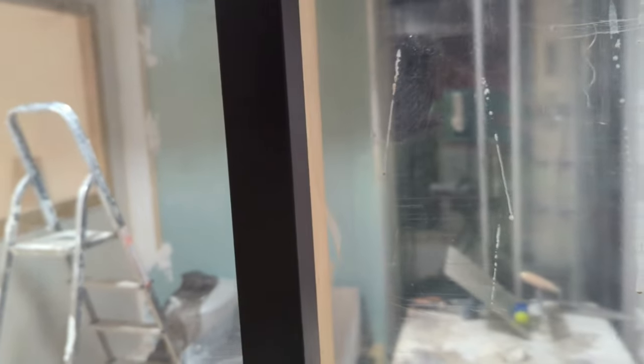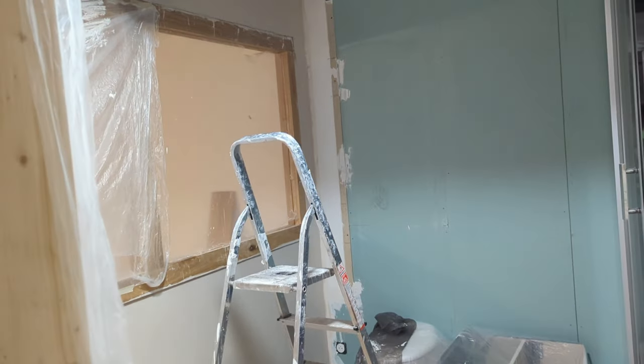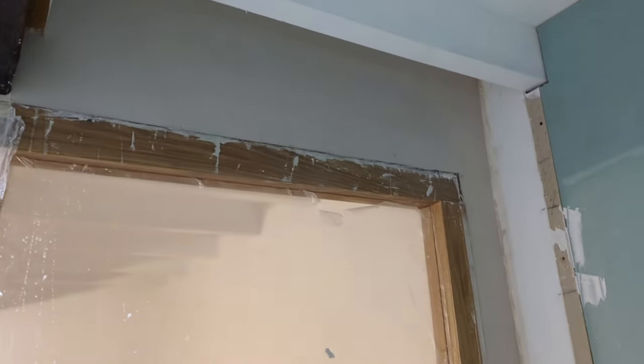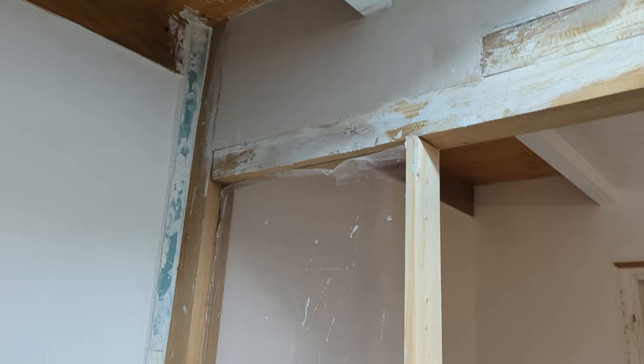And in here is plastered. As mentioned before, tiles are going on this wall so we're going to try and start that tomorrow. Plastering is done up and all around.